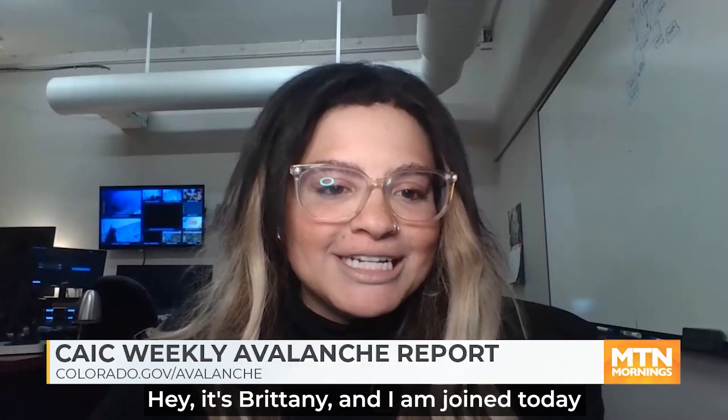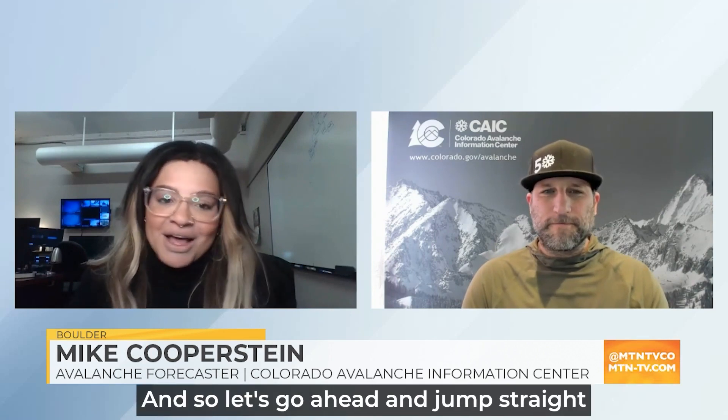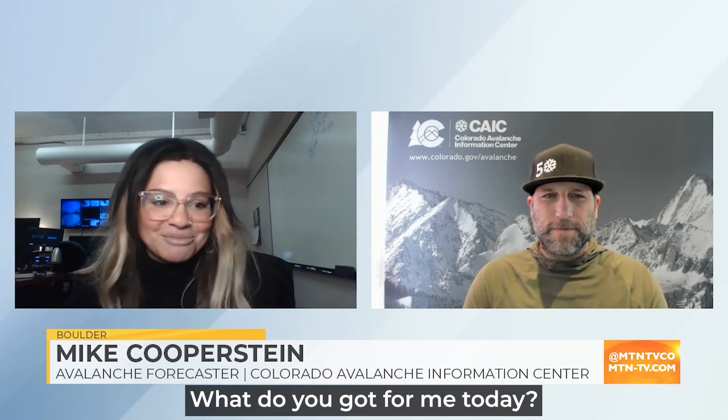Hey, it's Brittany, and I am joined today by my friend Coop. We are talking all things CAIC, Avalanche Danger, and staying safe out there. How are we doing today, Coop? I'm doing great. It's awesome to be with you. I love having you and your company. Let's go ahead and jump straight into all things Avalanche. What do you got for me today?